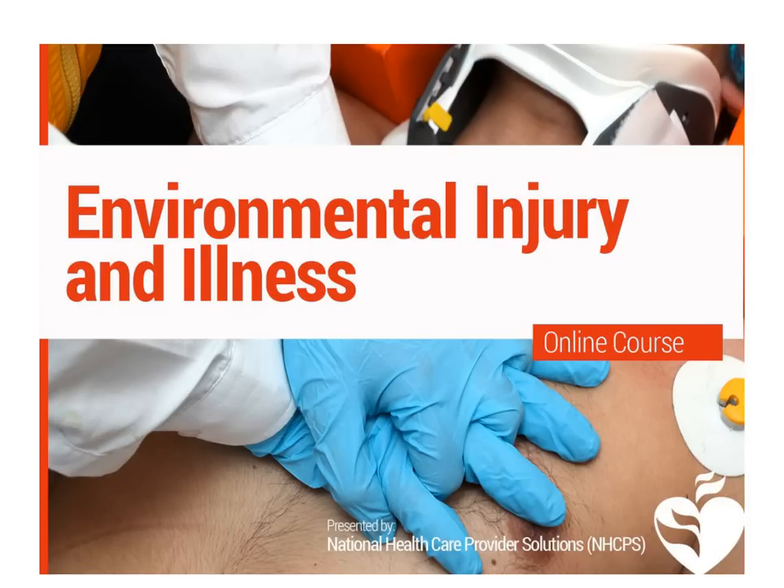For our next lesson, we will review environmental injury and illness, which includes a variety of conditions that frequently require first aid care.